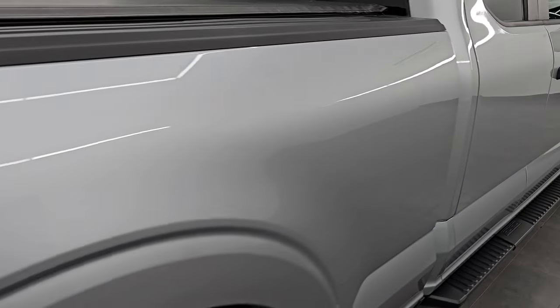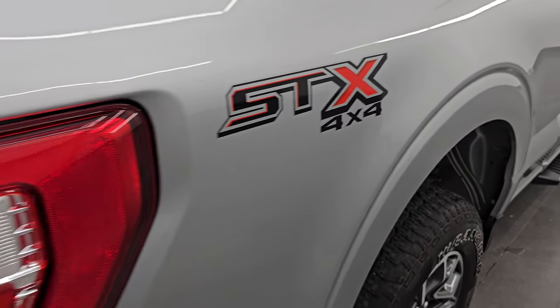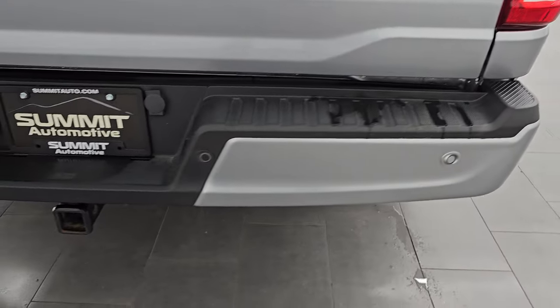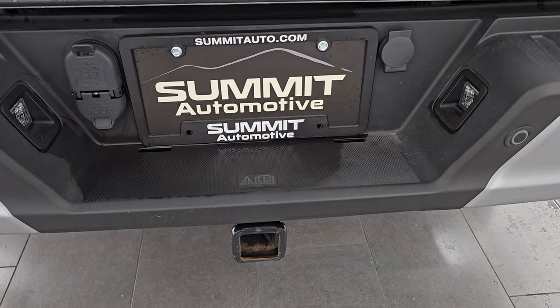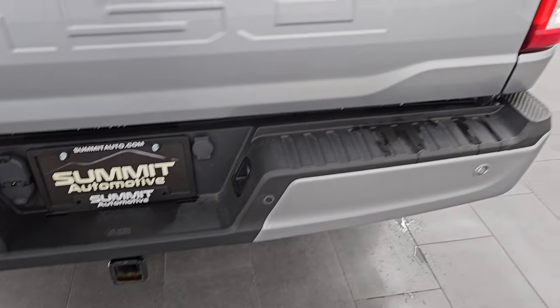The passenger side box has no major dents or dings. You do get the STX decals on the side of the box — those are just stickers, and if you didn't like them, you could always remove them. Rear bumper's in nice shape — I didn't see any major dents or dings. It does have the full towing package, which includes a receiver hitch, 4-pin and 7-pin wiring, as well as backup parking sensors.